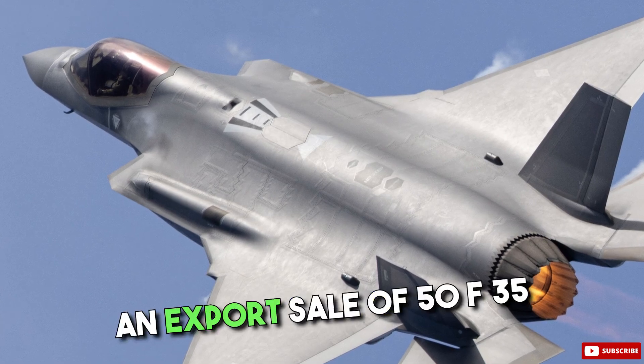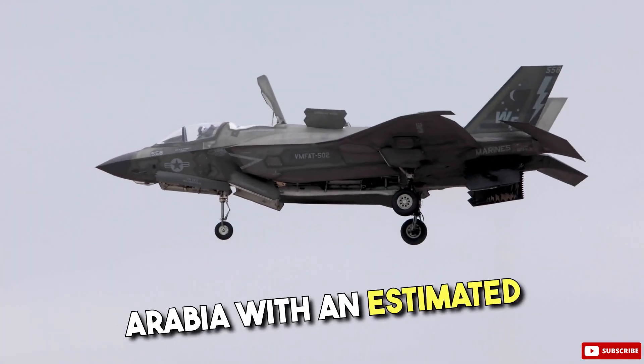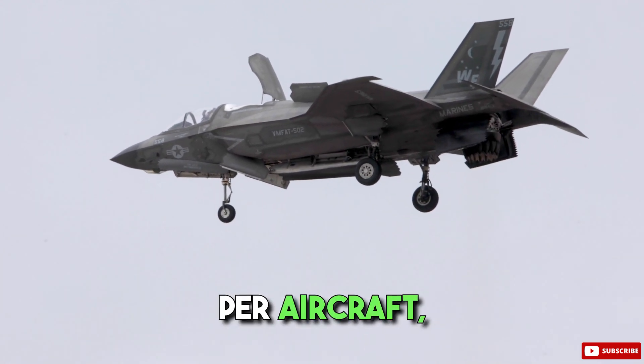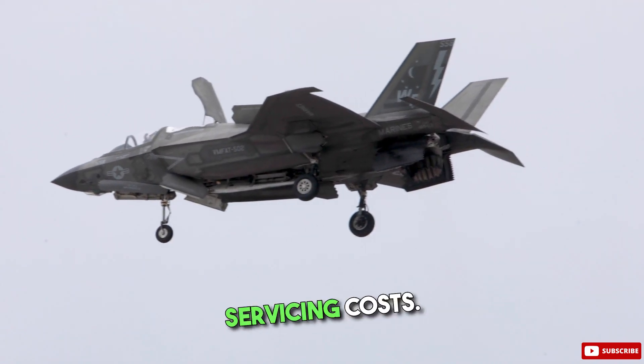In 2020, an export sale of 50 F-35 fighters was announced to Saudi Arabia with an estimated value of $10.4 billion. This makes $208 million per aircraft, though this price might also include training and servicing costs.